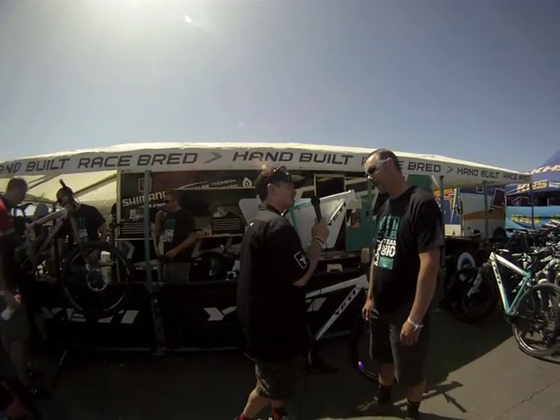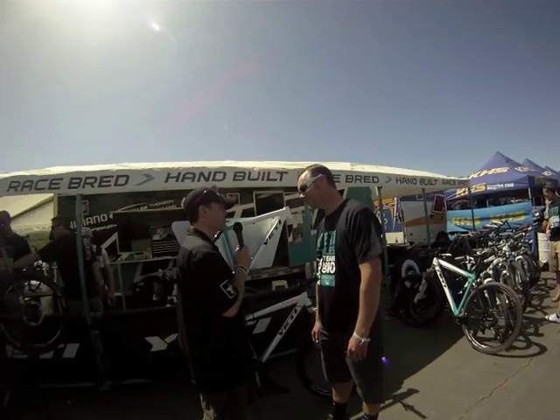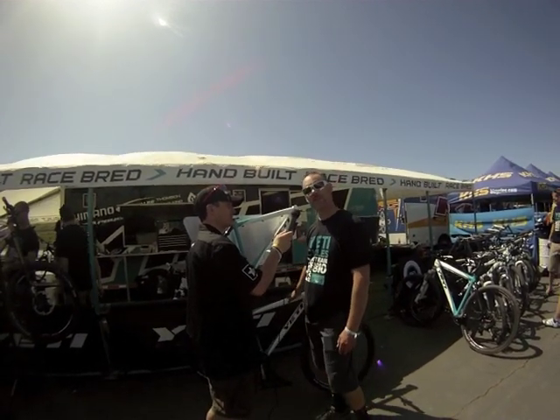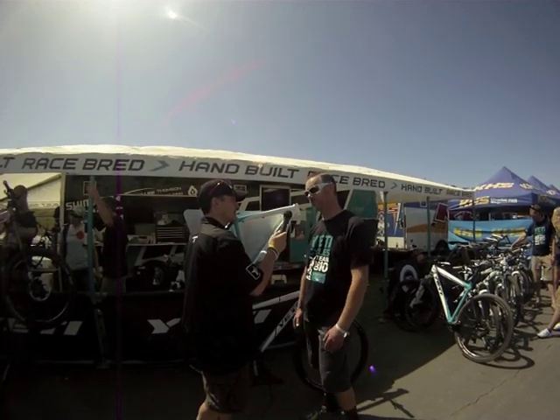And when can consumers expect to see this in a bike shop? We'll be delivering these in July. And how much will the price point be? $1,100 for the frame, $2,800 for a complete.